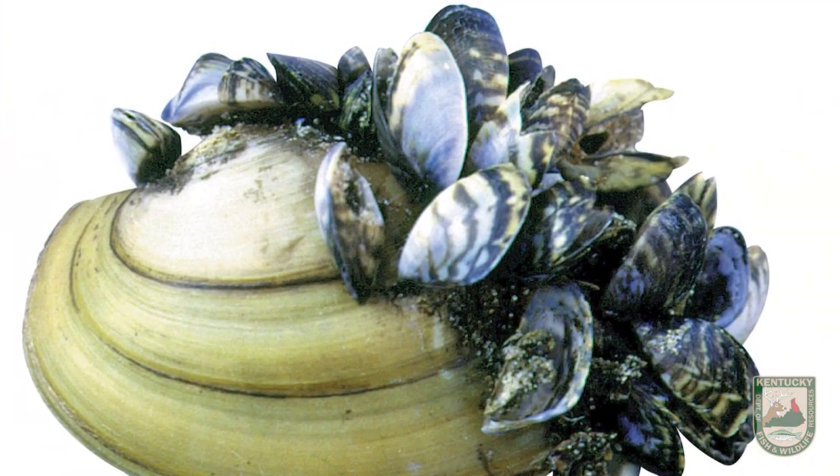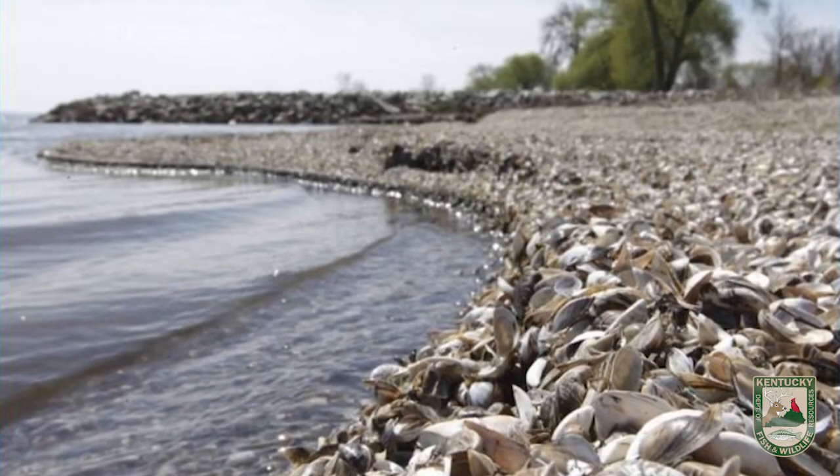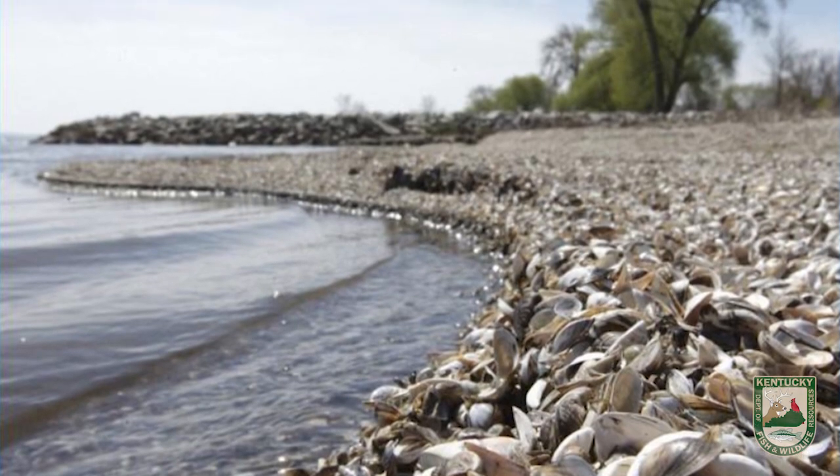One of the ways they're really problematic in the Great Lakes is water intake structures — they're really damaging to that. If you've ever been around a beach with them, they're also very sharp; you can cut your fingers and feet. They're just unwanted, exotic species. We don't want anything to do with them in this country, and we want to prevent the spread of them.